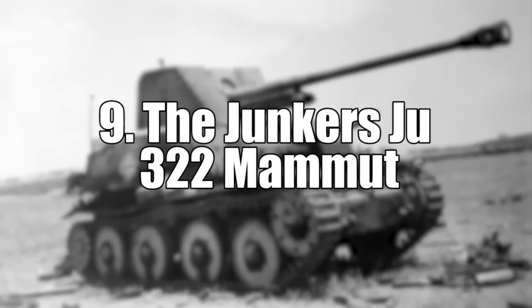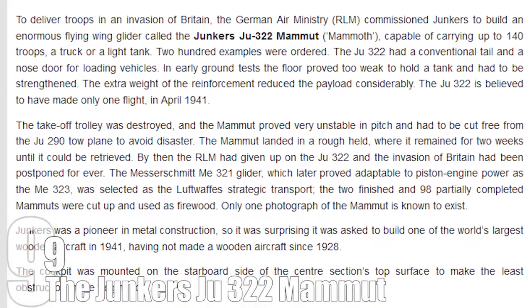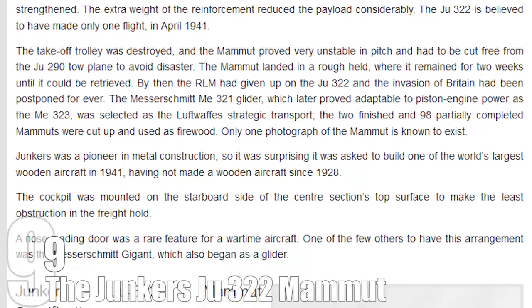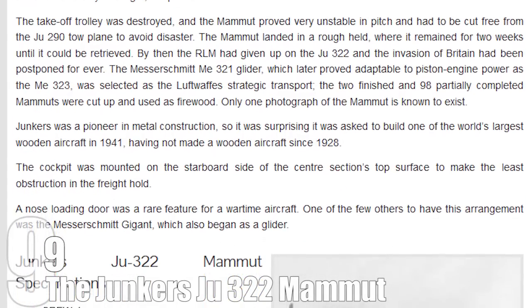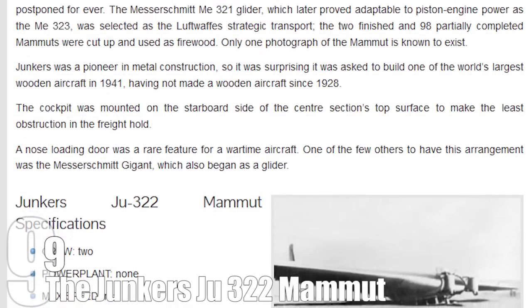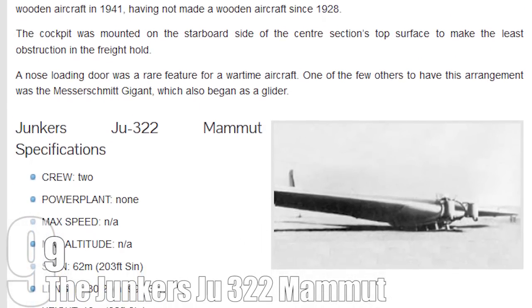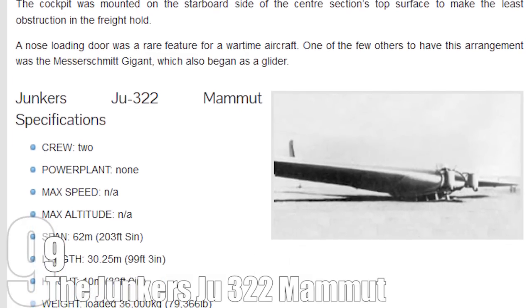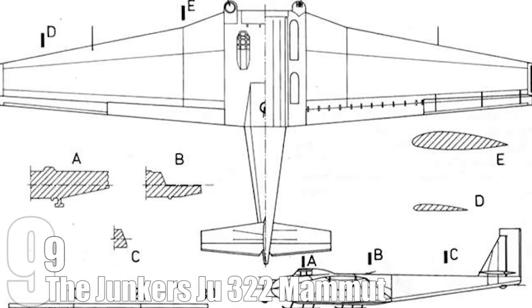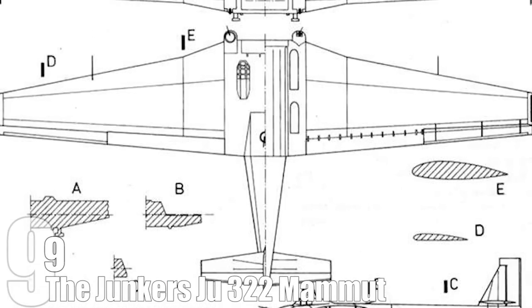#9: The Junkers Ju 322 Mammut. The Ju 322 Mammut — mammoth for all you non-German speakers — was a giant flying wing proposed by the Nazis. This 200-foot-wide monstrosity of engineering was commissioned to carry troops or transport in the event of an invasion of Britain. To clarify, the Mammut was a glider — it had no means of propulsion and literally had to be dragged by another plane just to get into the air. Oh, and it was also made of wood, despite the company responsible for building it supposedly being pioneers in the field of metalwork.